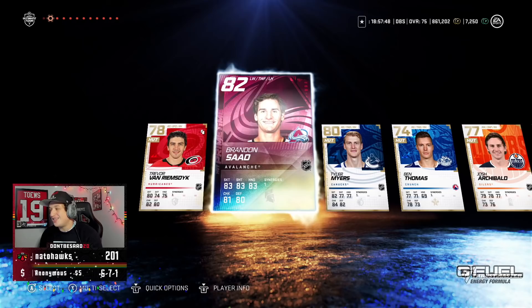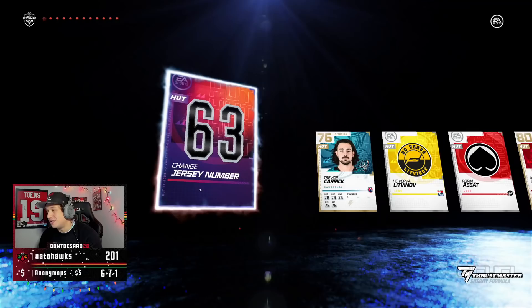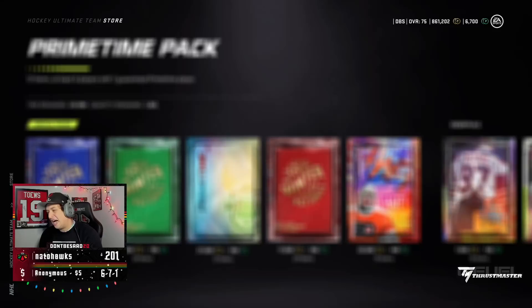You know what? Let's open some Primetime Packs — YOLO. Brandon Sod. These packs are actually kind of low-key good because you get the primetimes and you have a 9% chance of 86 plus. Not bad. Maybe we get some banger primetime, or are we going to get more Brian Flints? Who knows?